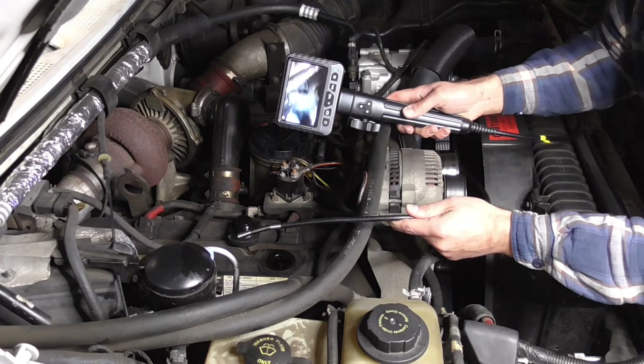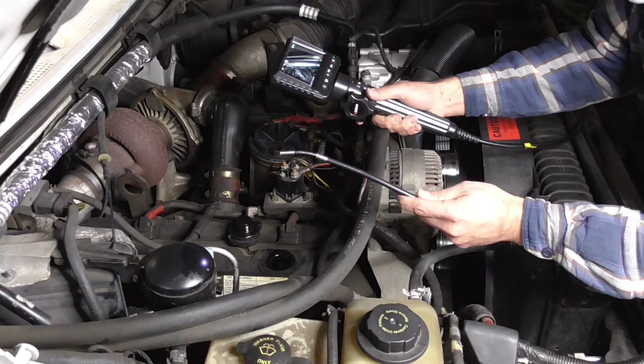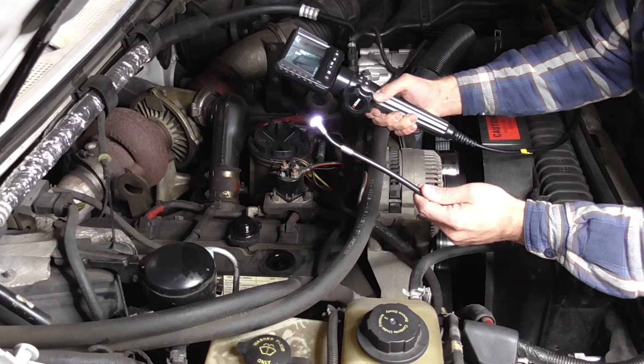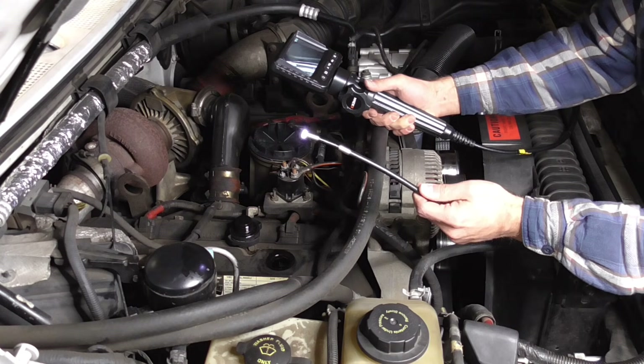Is it sludged up? Is it not sludged up? I have been very diligent in doing my oil changes at between 3,000 and 5,000 miles. And I think using this borescope should tell me what happens after 200,000 miles of diligent oil changes using Rotella.